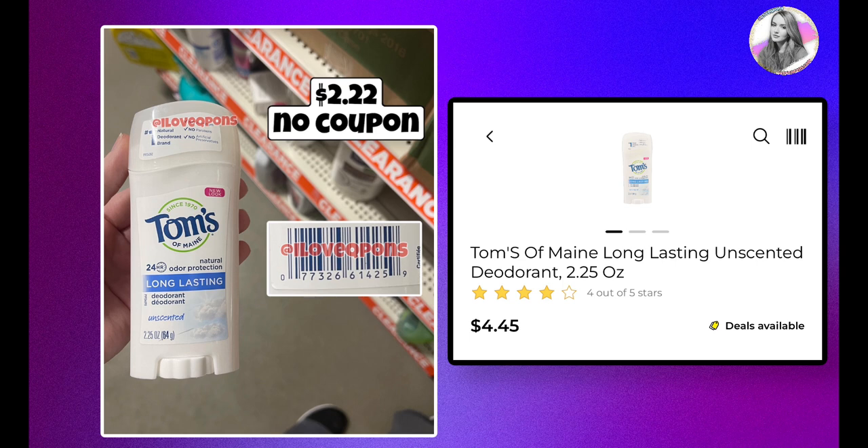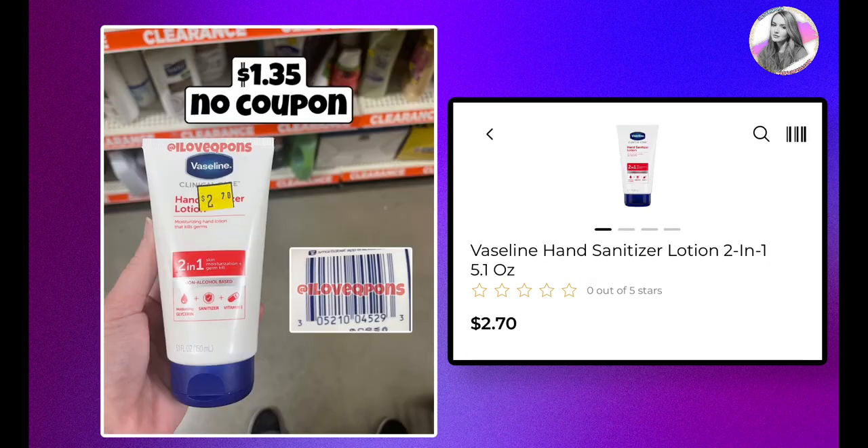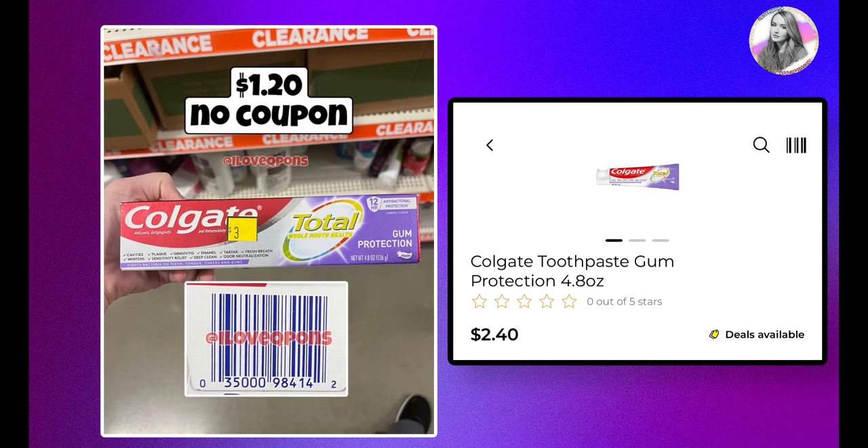Tom's of Maine deodorant is currently priced at $4.45 and will be $2.22 with no coupons. We usually do get some digital coupons for this, so hopefully we will. Here are a couple more personal care items I'll just let play on the screen.